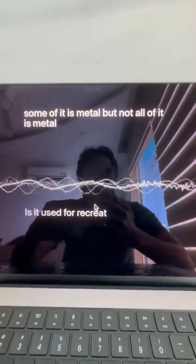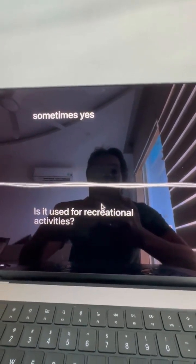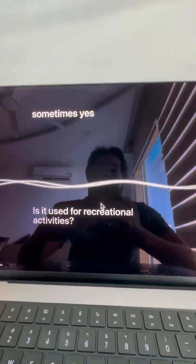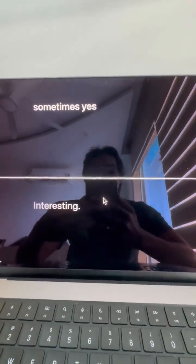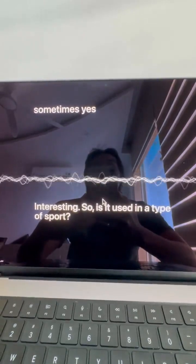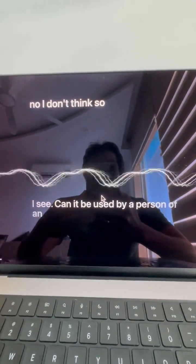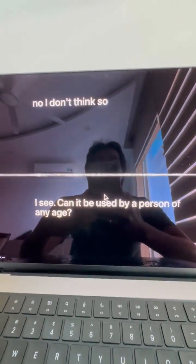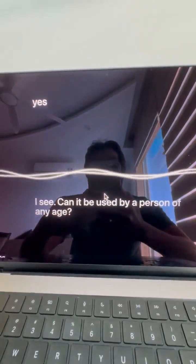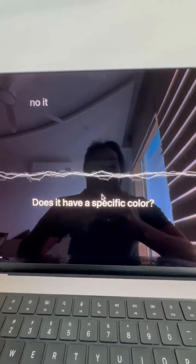Is it used for recreational activities? Sometimes, yes. Is it used in a type of sport? No, I don't think so. Can it be used by a person of any age? Yes. Does it have a specific color? No, it doesn't have a specific color — it comes in many colors.